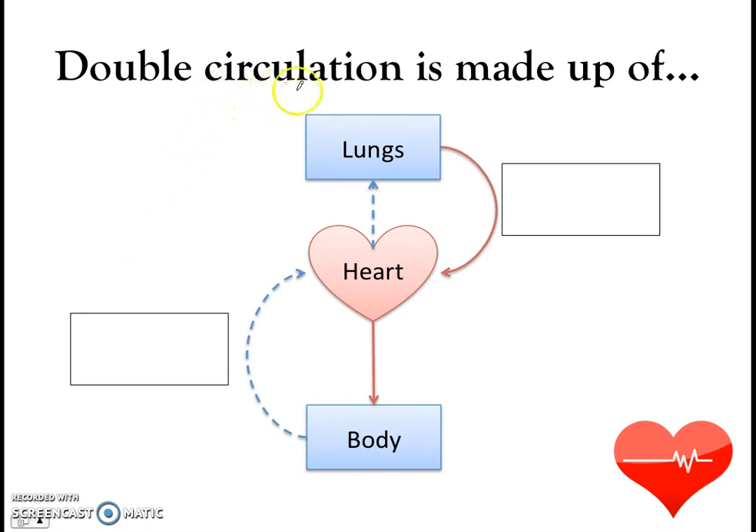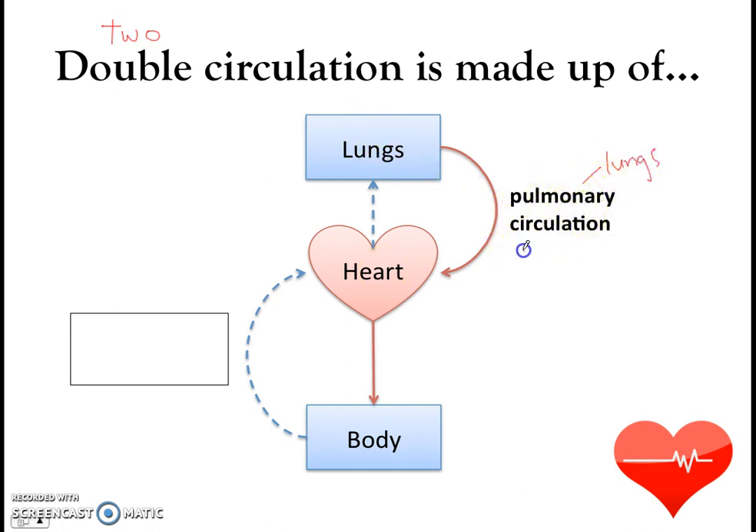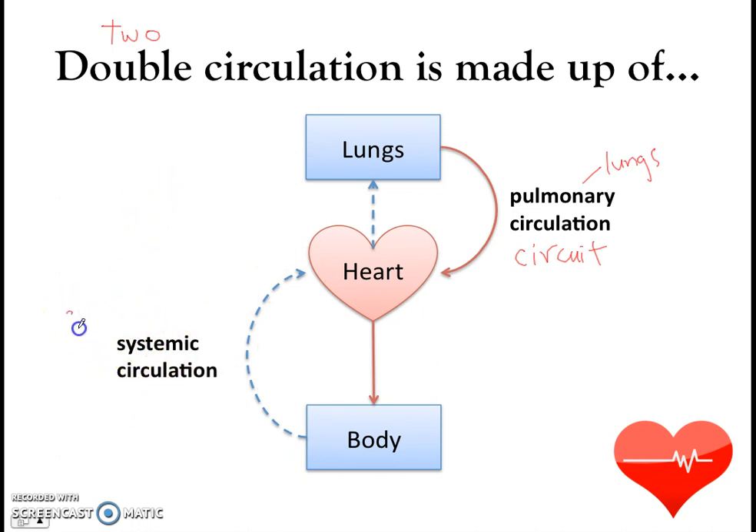Double circulation is made up of two circulations, each with a name. The first is the pulmonary circulation: deoxygenated blood is pumped from the heart to the lungs, picks up oxygen, and returns to the heart. 'Pulmonary' means to do with the lungs. The second is the systemic circulation: the heart pumps oxygenated blood to the rest of the body, and deoxygenated blood is brought back to the heart. 'Systemic' refers to the rest of the body systems. So we have two distinct circulations.